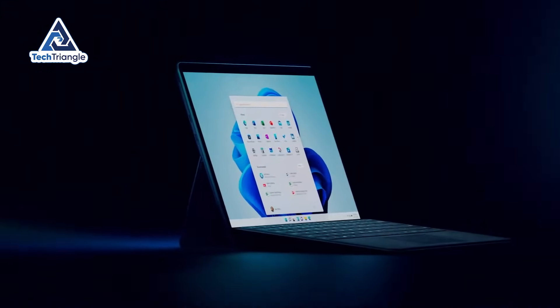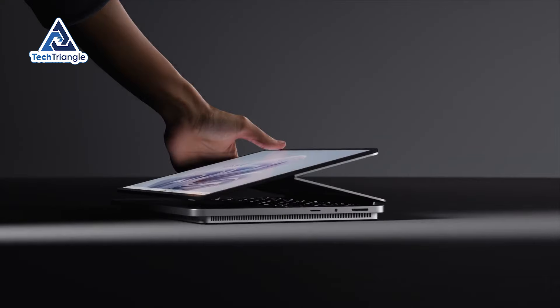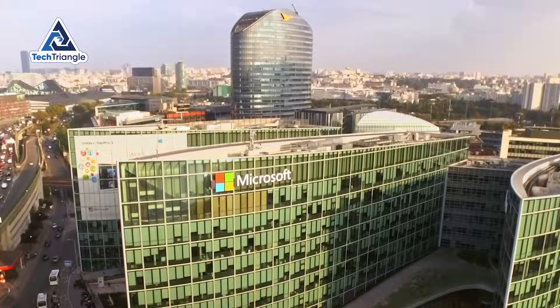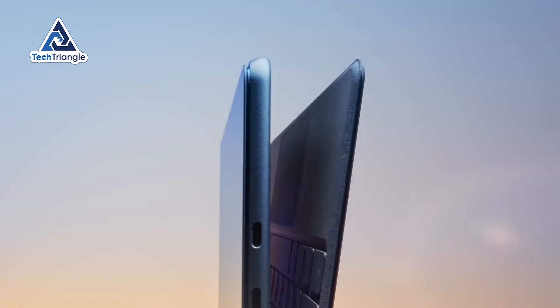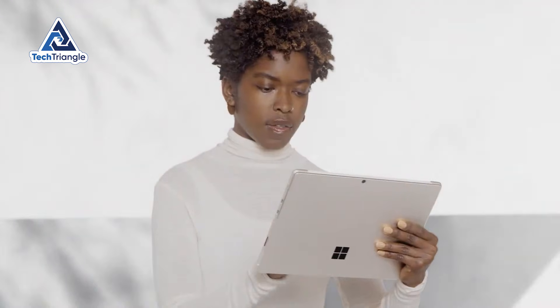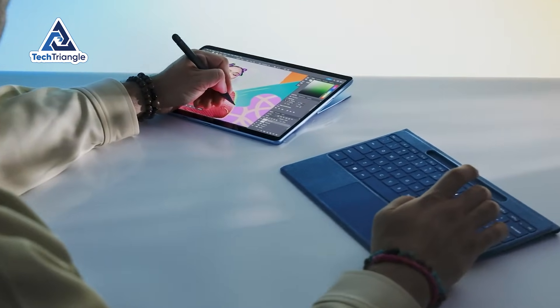I have spent three weeks trying to break a $799 Windows tablet, and here's what scares me — I couldn't. Microsoft finally built something that Apple should be worried about, and nobody's talking about it. What I discovered about the Surface Pro 12-inch changes everything we thought we knew about Windows tablets. By the end of this video, you'll know exactly whether this replaces your laptop, your iPad, or absolutely nothing at all.